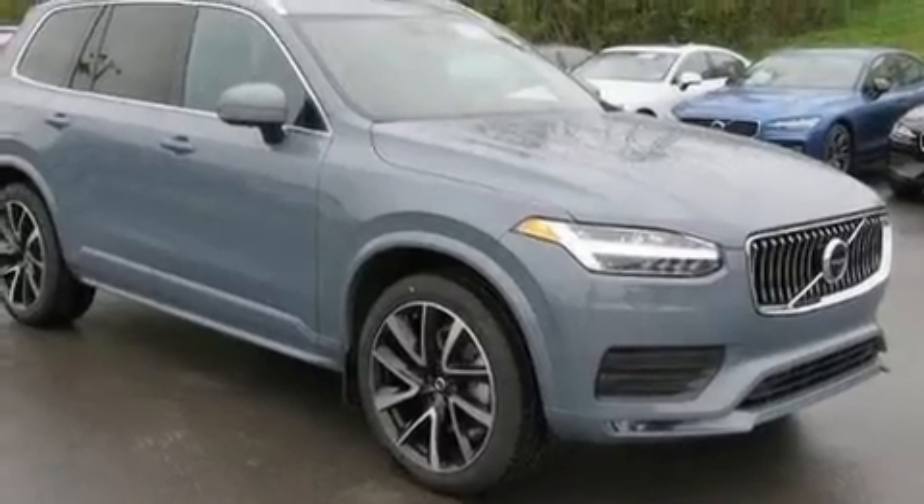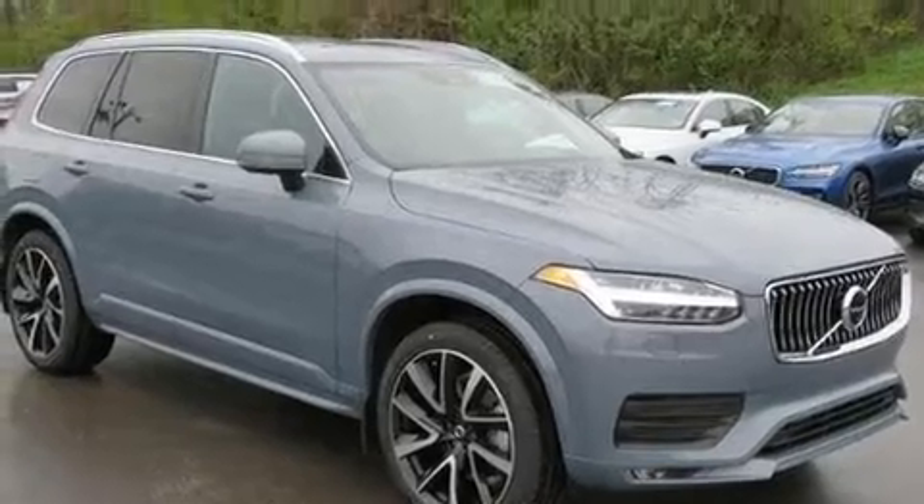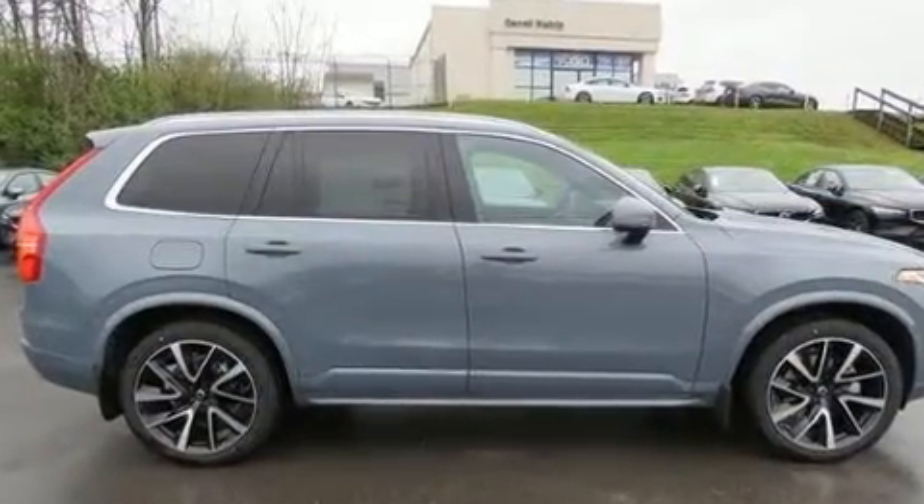You can expect a lot from the 2020 Volvo XC90. Turbocharger technology provides forced air induction, enhancing performance while preserving fuel economy.